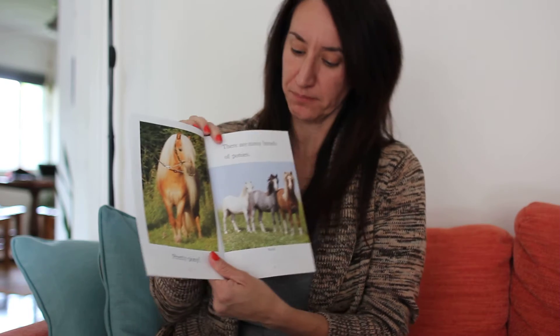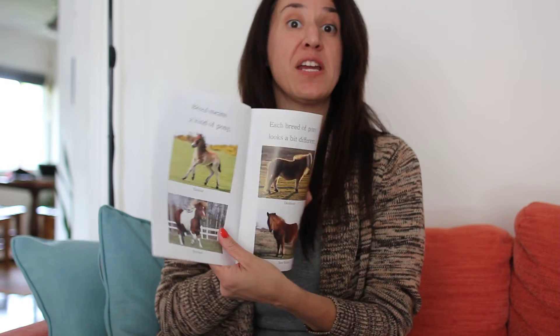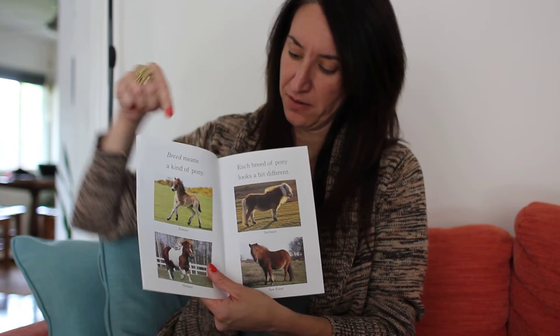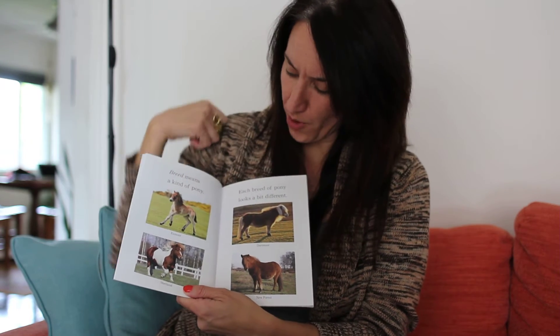Pretty pony. There are many breeds of ponies. Breed means a different kind of pony. Each breed of pony looks a bit different. We have an Exmoor pony, a Shetland pony, a Dartmoor pony, and a New Forest pony.